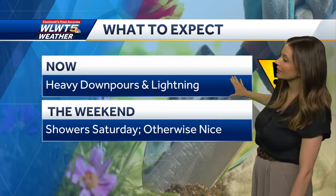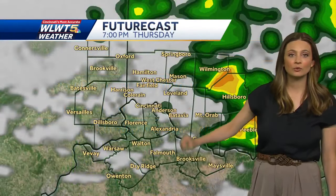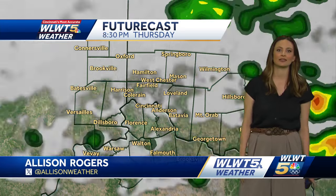As we go through the rest of tonight, expect downpours and lightning for the next little bit. This upcoming weekend, showers are what you can expect, mostly for Saturday though. It will be dry on Friday and dry on Sunday too, so we just have some rain in between there on Saturday.